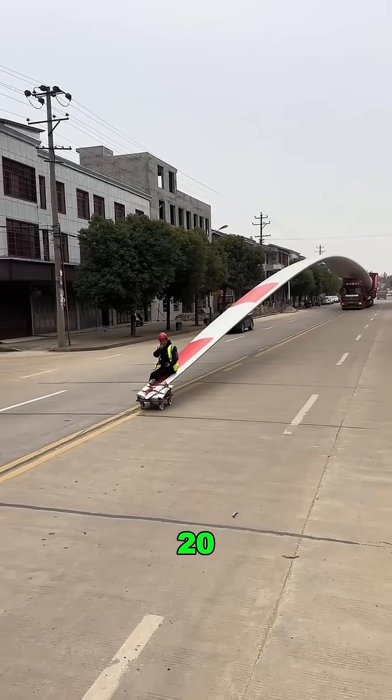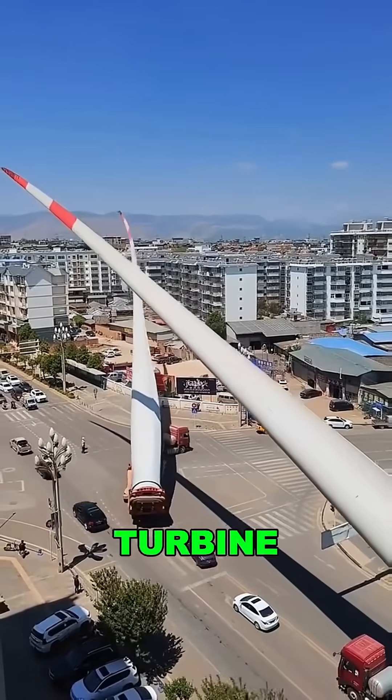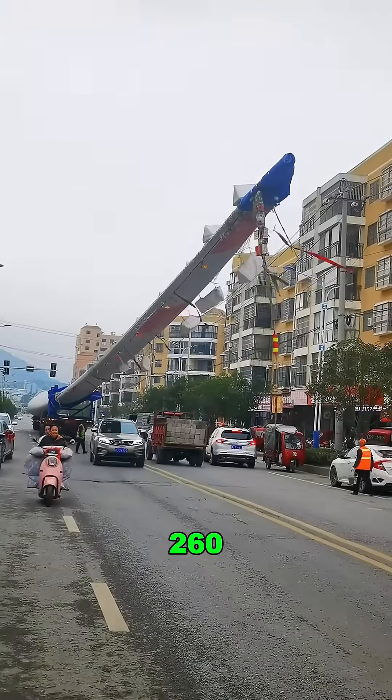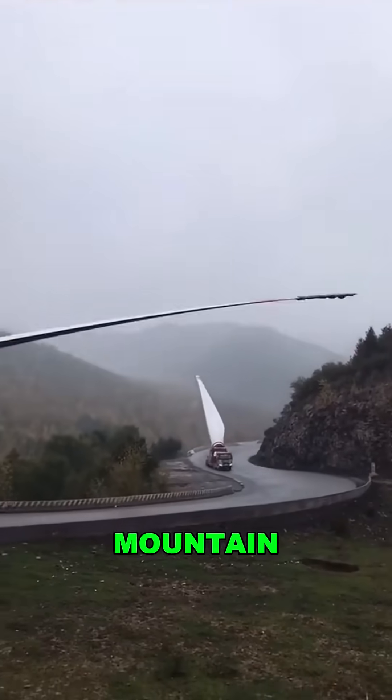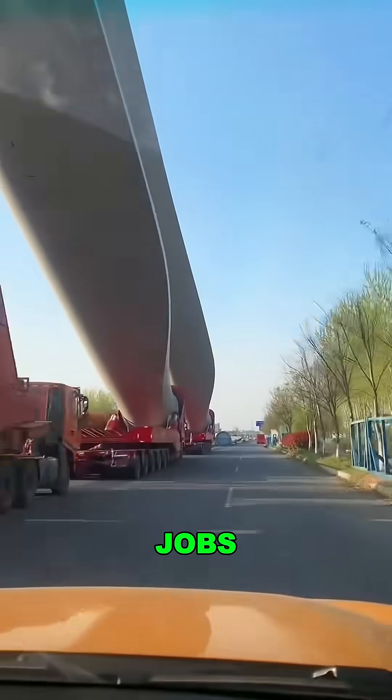How do you haul a blade longer than a 20-story building up a mountain? Wind turbine blades can reach over 260 feet, bigger than a Boeing jet, and they have to be hauled to remote mountaintops. This isn't CGI — it's one of the world's toughest transport jobs.